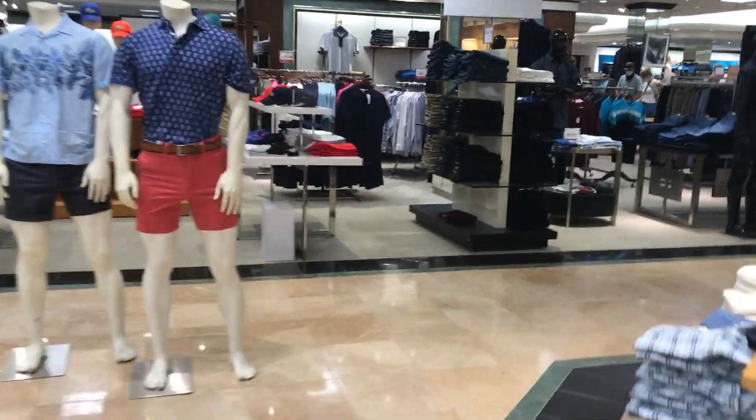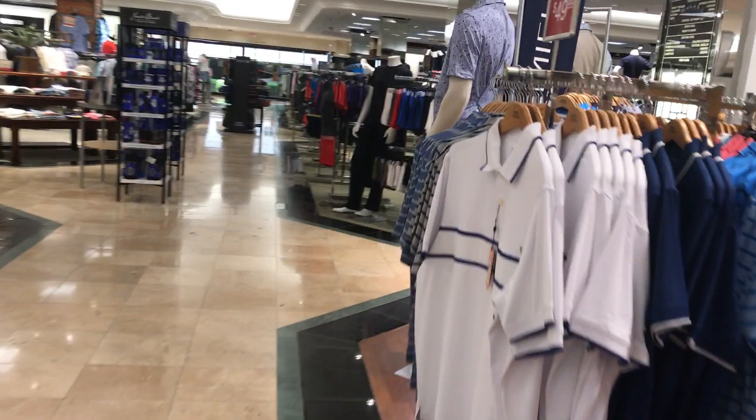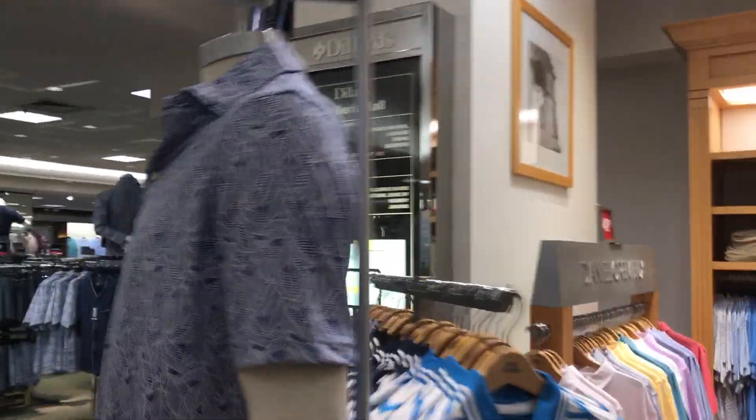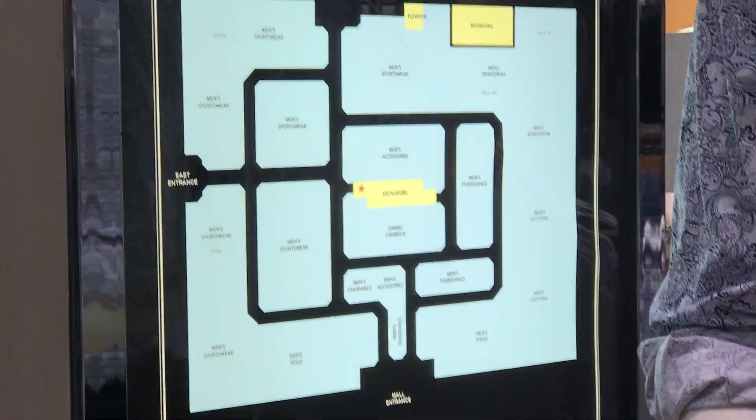These are the escalators at Dillard's, the Gallery at Fort Lauderdale in Fort Lauderdale, Florida. There's the up escalator sign, and then there's a store directory here, so you can see better. And then right over there is the elevator in the parking garage.